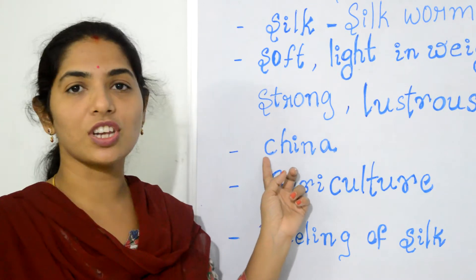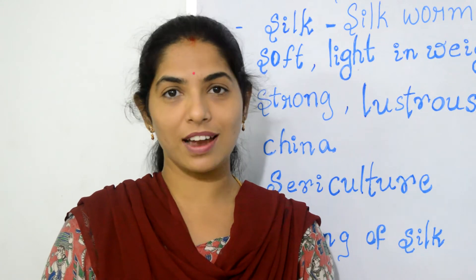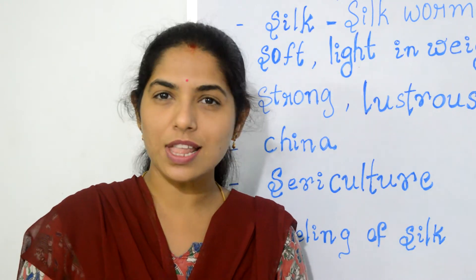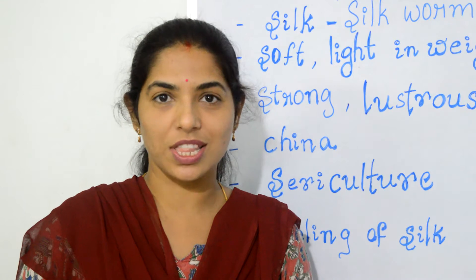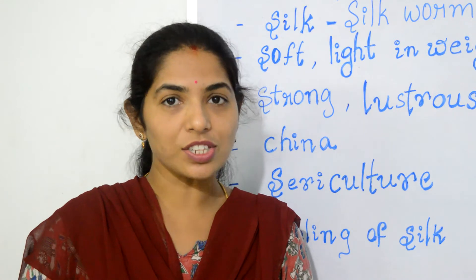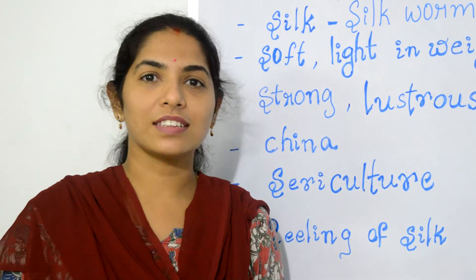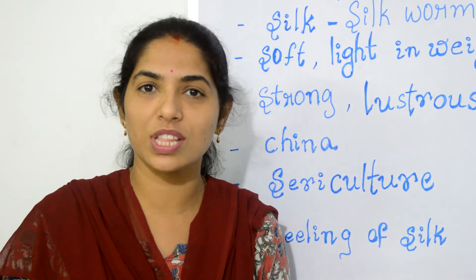Silk was first developed in China around 5000 years ago. There is an interesting story behind the discovery of silk. Once the Chinese empress, while she was sipping a hot cup of tea under a mulberry tree, felt something fall into the cup. She later found threads loosening in the tea, and her workers discovered it was cocoons that gave the silk thread.